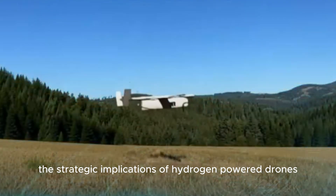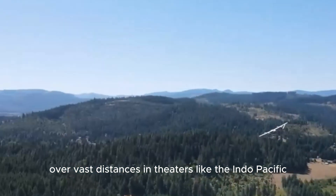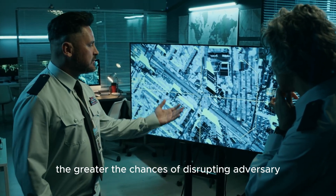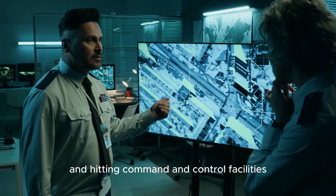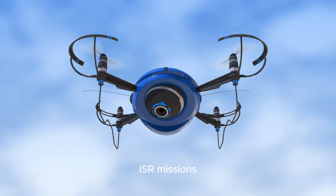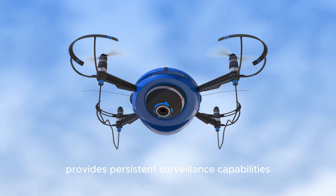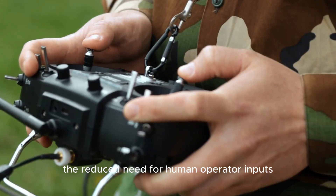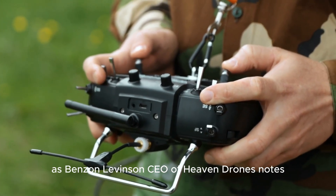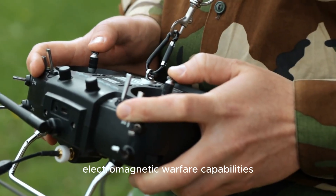The strategic implications of hydrogen-powered drones are profound, particularly as the United States military explores options for conducting operations over vast distances in theaters like the Indo-Pacific. Samuel Bendet of the Center for Naval Analysis explains: 'The farther your drone can fly, the greater the chances of disrupting adversary logistics and supply lines, and hitting command and control facilities located farther behind from the line of contact.' ISR missions benefit tremendously from the extended loiter times — a drone that can remain on station for 10 hours provides persistent surveillance capabilities that would otherwise require multiple aircraft rotations. The reduced need for human operator inputs also makes these drones less vulnerable to electromagnetic warfare attacks.